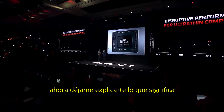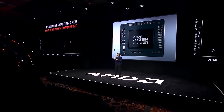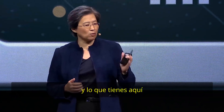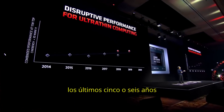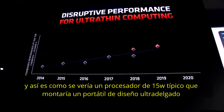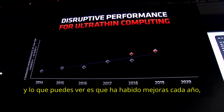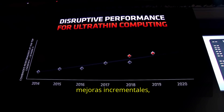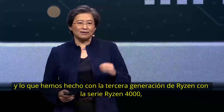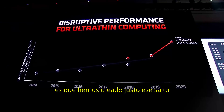Let me tell you what I mean when I say this is disruptive performance. We always say that every generation looks better than the previous generation, but this is really special. What you have here is the last five or six years of laptop performance, from our competition as well as from ourselves, looking at a typical processor in a 15-watt ultra-thin design. There have been incremental improvements each year, but you haven't seen that big performance leap — that big jump. With the third-gen Ryzen 4000 series, we've created just that jump.